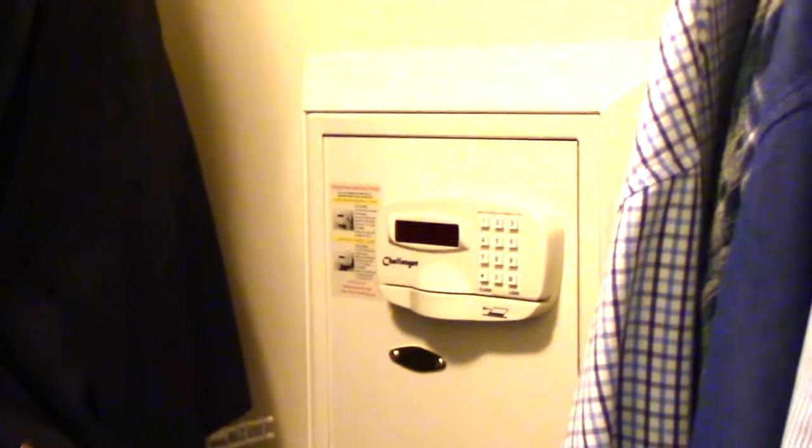I also want to show you the walk-in closets. All of the closets are equipped with a hotel safe, so if you have any personal belongings or papers that you would like to keep safe, that's where you would put them.